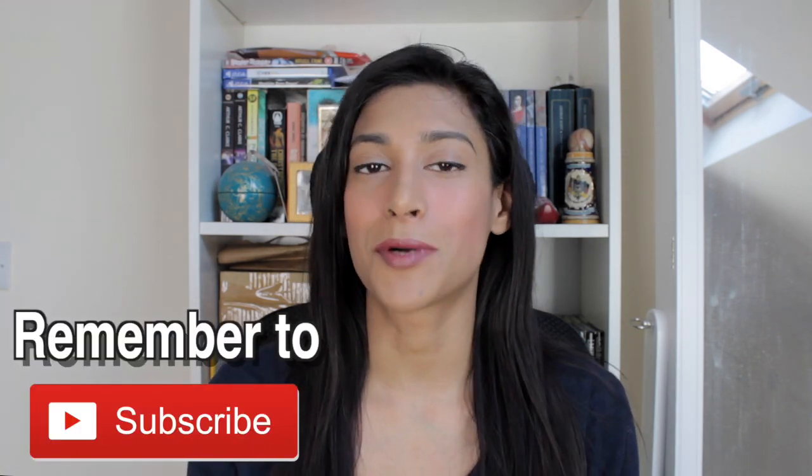Hi everyone, my name is Samantha and I make videos on minimalism, my no buy life, work life balance and personal finance.